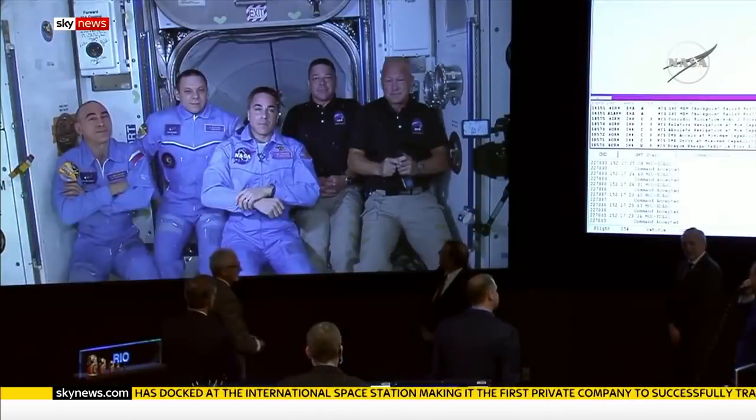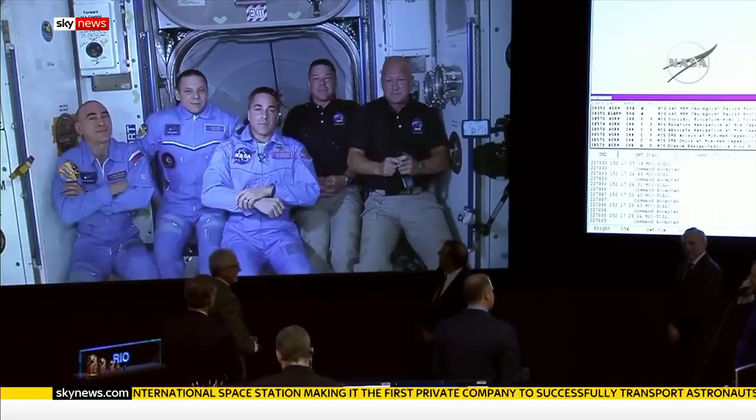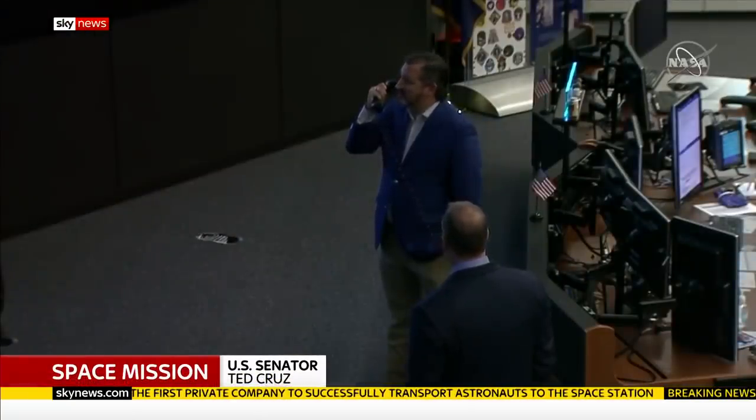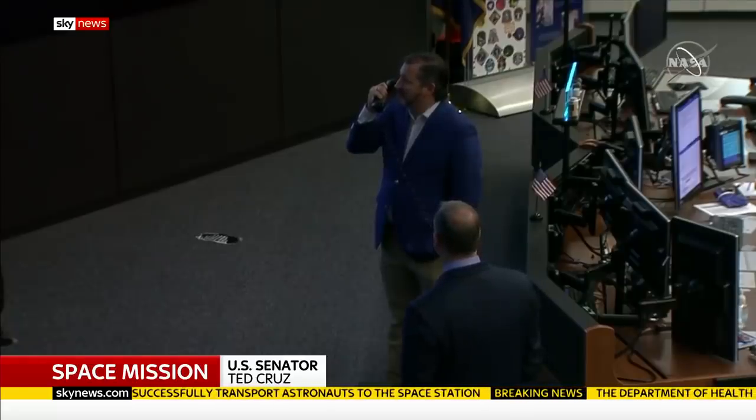Politicians were on hand at Mission Control to congratulate them. We're looking at a decade since we've had American astronauts launched on an American ship from American soil.